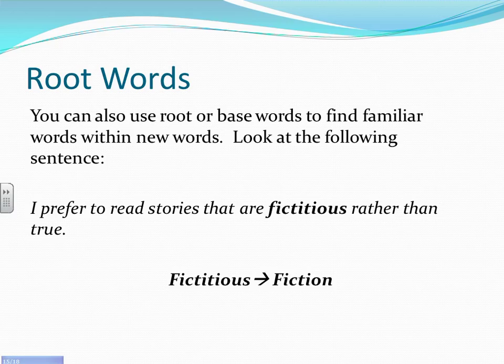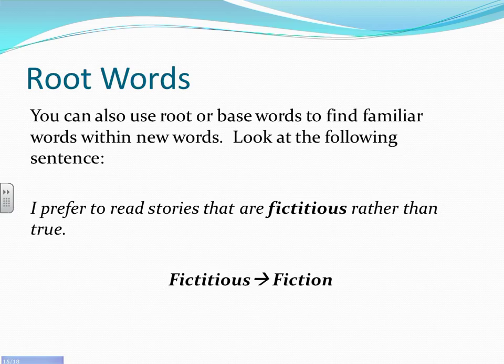You can also use root or base words to find familiar words within new words. Look at this sentence: 'I prefer to read stories that are fictitious rather than true.' You might be confused about what 'fictitious' means, but if you look within it for a similar related word, that can help. 'Fictitious' is related to the word 'fiction,' so you can figure out it means not true. The phrase 'rather than true' also provides a context clue confirming it is the opposite of fact — fiction.